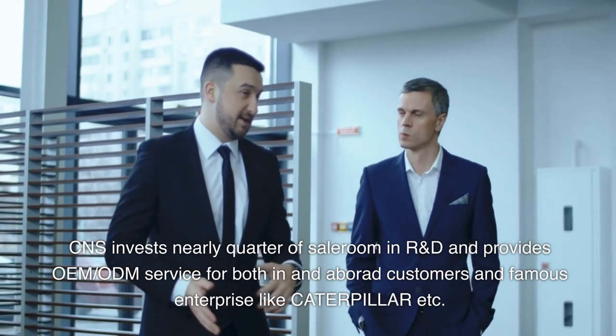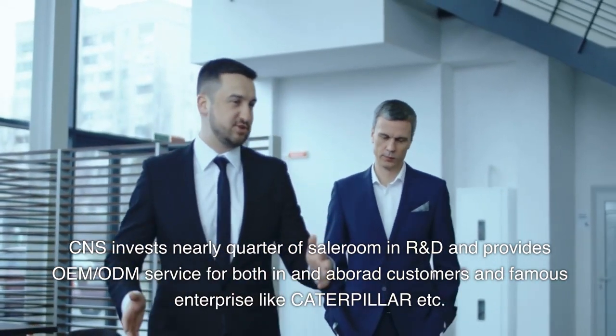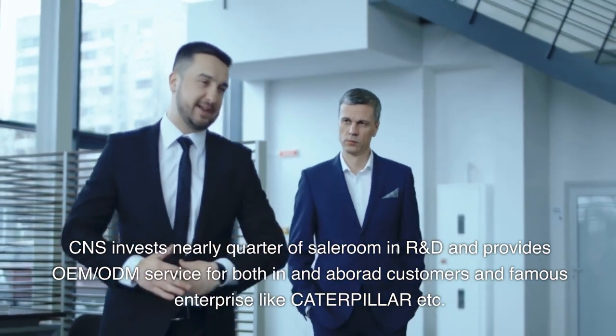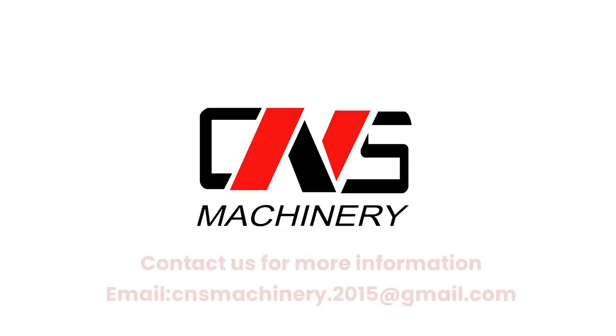CNS invests nearly a quarter of sales revenue in R&D and provides OEM and ODM service for both domestic and overseas customers, and famous enterprises like Caterpillar. Contact us for more information at cnsmachinery.2015@gmail.com.